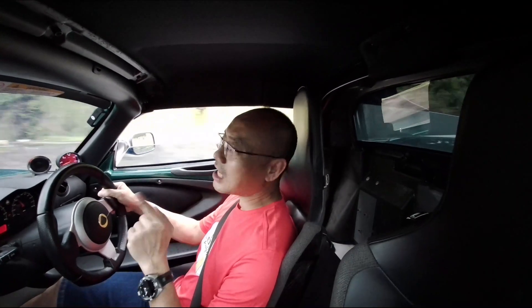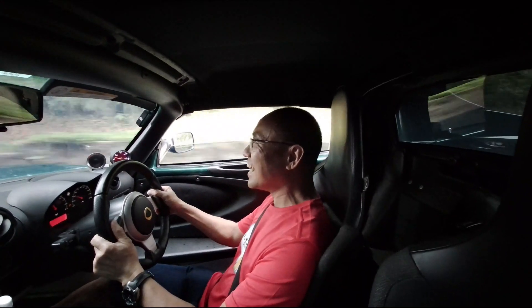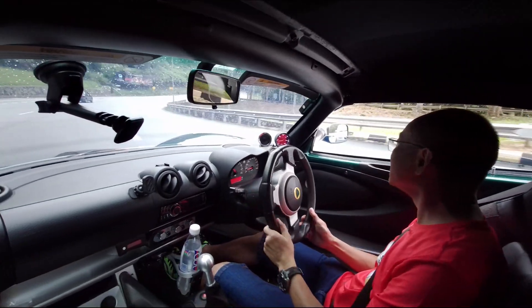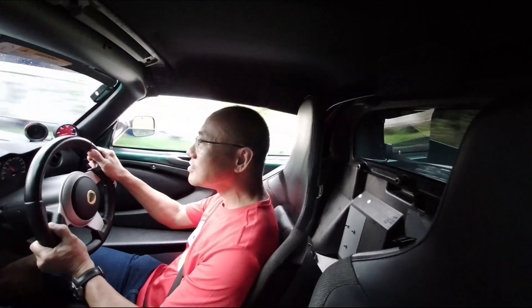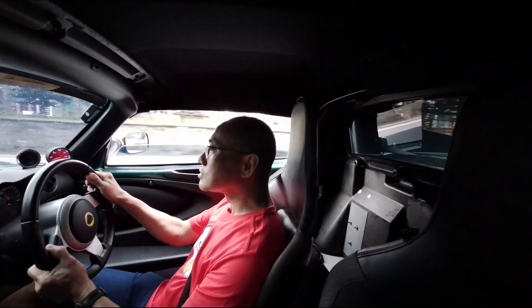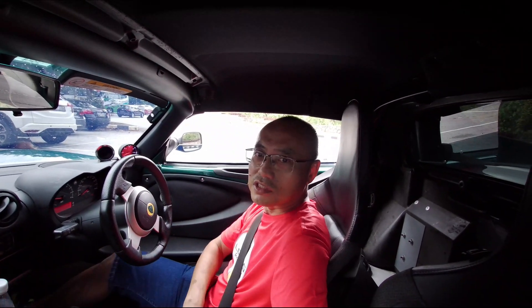4th gear pulling — my car won't pull like that. Can you hear the blow-off sound? Very nice power. Beautiful. So much more power to offer now. Wow, conclusion — this car is superb.